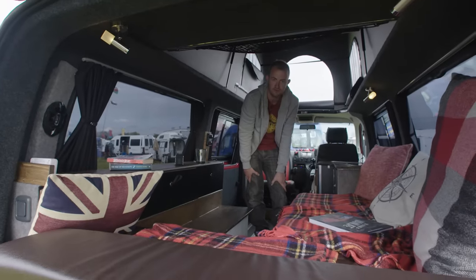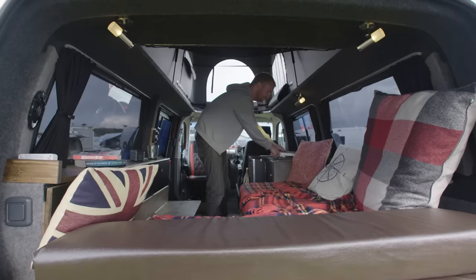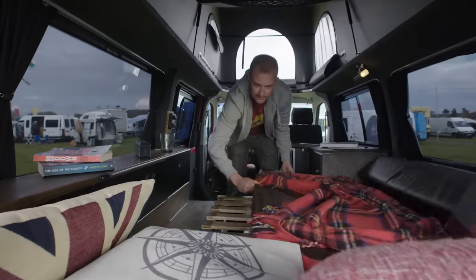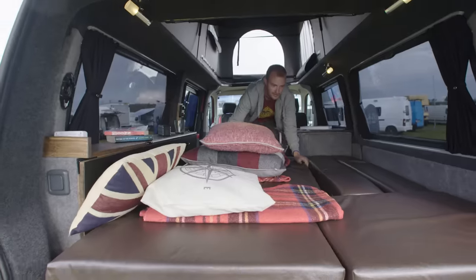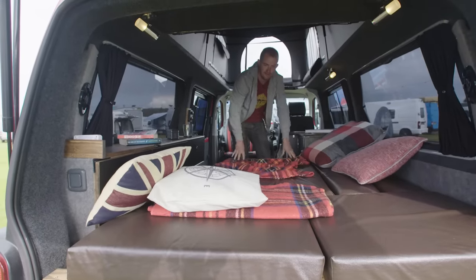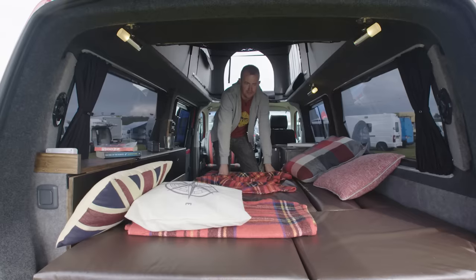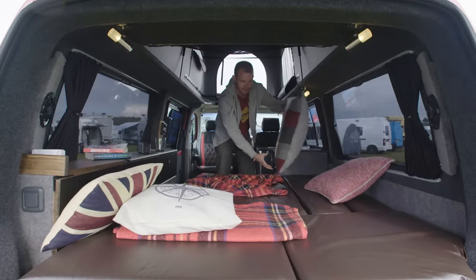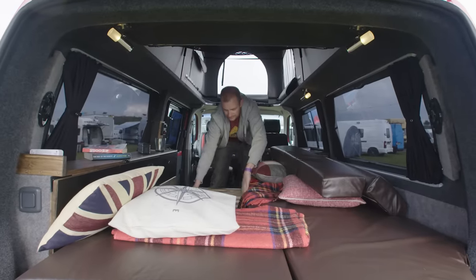We have a large L-shaped sofa here which doubles across as a bed. You remove the books, put cushions on one side, slide this across, and there's your bed. It's a five-inch thick memory foam mattress so it's very comfortable. All the curtains are complete blackout, so even if the sun is shining and you want a nice lie-in, it could be the middle of the night and you wouldn't know. To put it back, just reverse the process — take the cushions off, seat back goes back, and it's the sofa again.